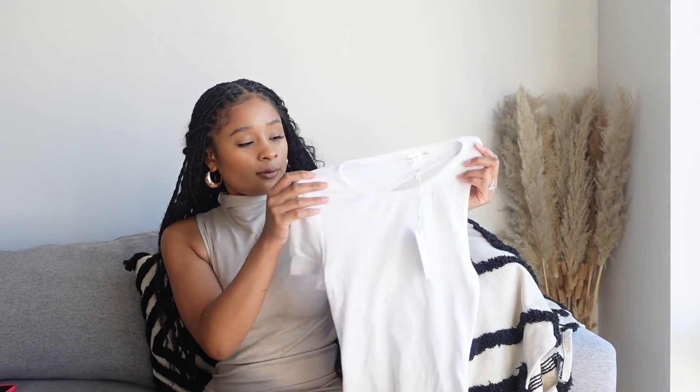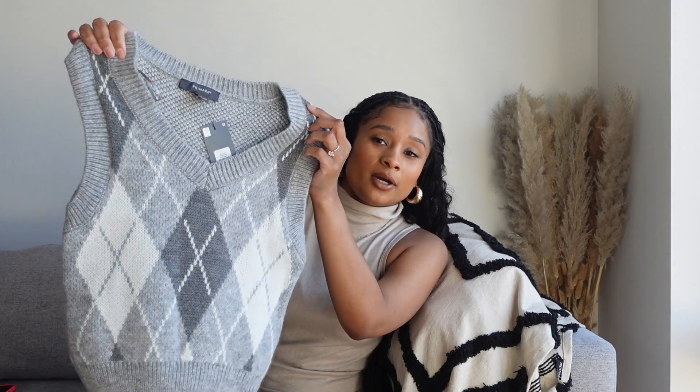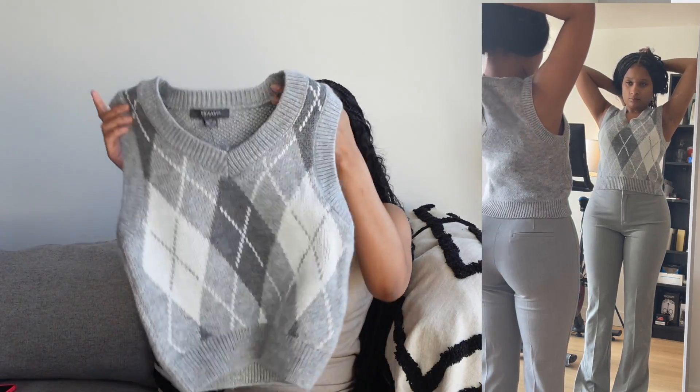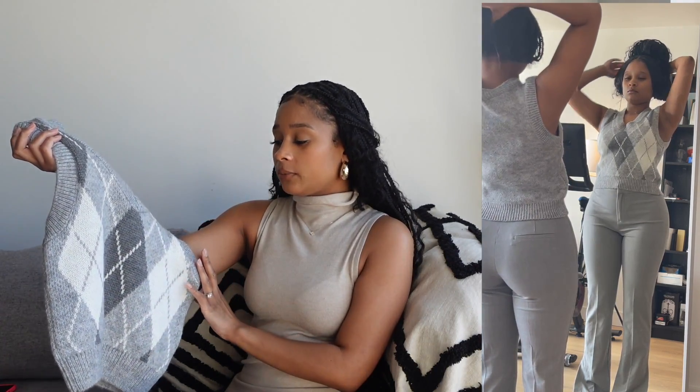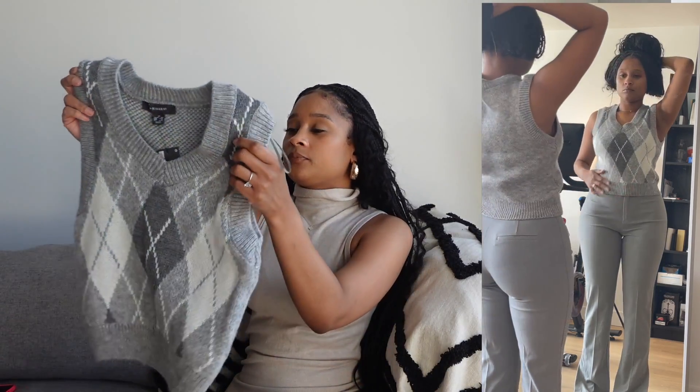The next item is this sweater vest from Primark. I got it in an extra small because I didn't want it too big — if I'd gotten a small it would have been more oversized. I think it can be worn for work or casually, but I'll probably wear it to work. I've been wanting a sweater vest, but Zara and Mango have them for like $40-50, which wasn't giving that for me. This was seven dollars at Primark — if you have one near you, definitely check it out.